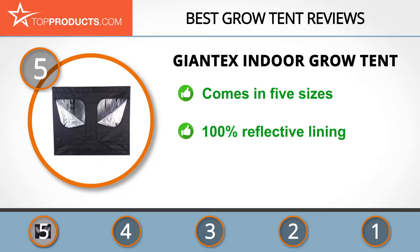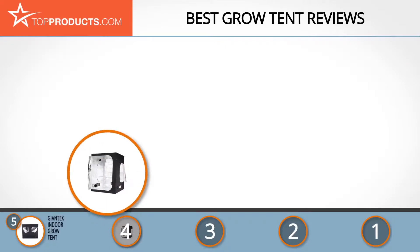The floor is sealed with velcro to avoid leakage, and the whole tent is lined with 100% highly reflective waterproof aluminum foil. At bigger sizes it sometimes feels a little flimsy, so it may need careful placement or tethering.